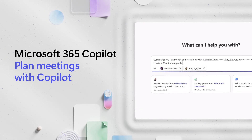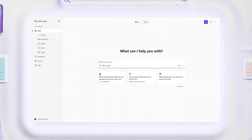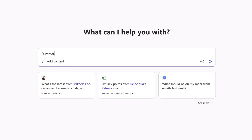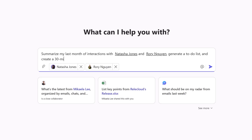Plan and prep for a meeting with Microsoft 365 Copilot. Let's have Copilot create an agenda for next week's app release meeting. Summarize my last month of interactions with Natasha Jones and Rory Nguyen, generate a to-do list, and create a 30-minute agenda.